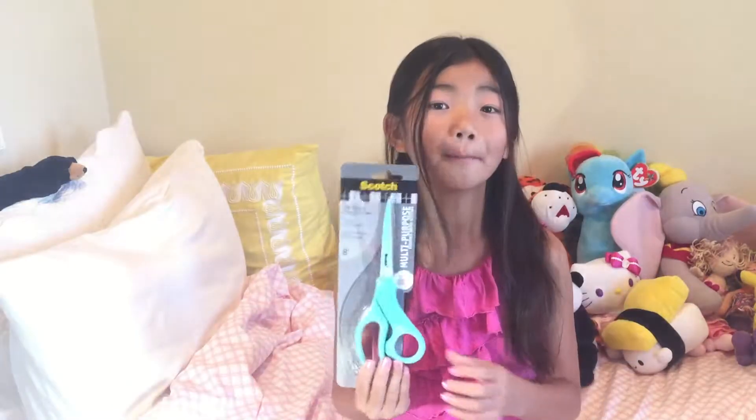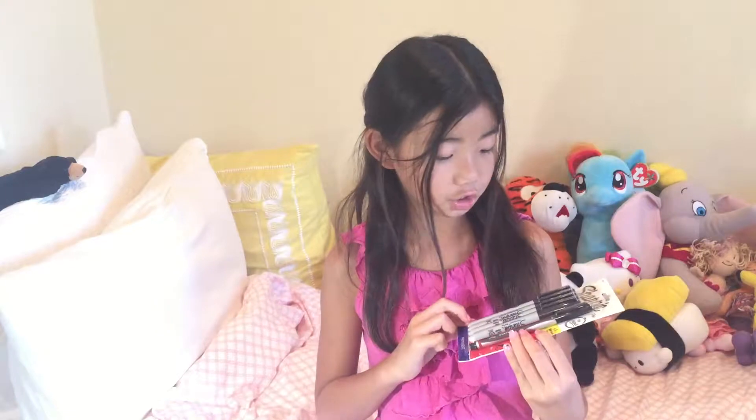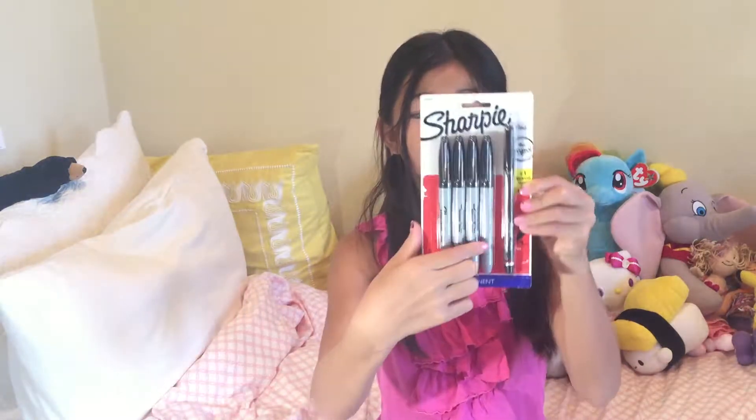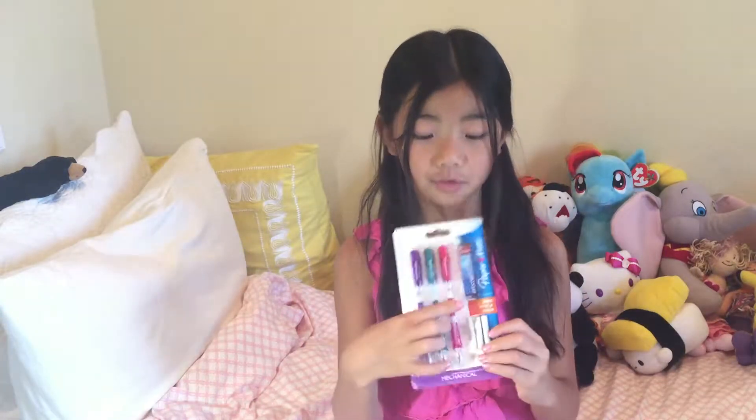First I'm going to be showing you all my school supplies, and all my supplies are from Target. So first I got these jumbo blue scissors. Then I got these Sharpies, and I have four fat ones and one skinny one. Then I got the Papermate Mechanical Pencils, and I have three of them.